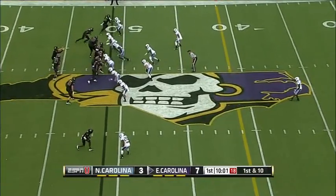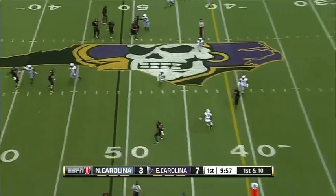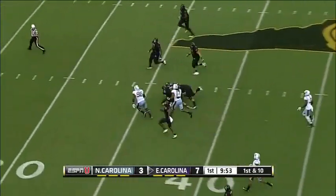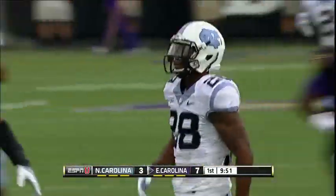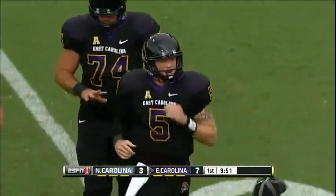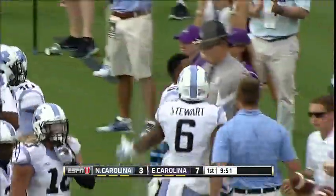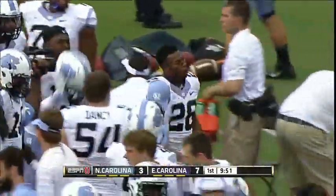Better touchdown on the opening series last week in Blacksburg. They roll out Carden, looking downfield, throws and it's intercepted. Picked off at the 43 by Brian Walker. Man, is that guy on a tear. He had two interceptions in the game against San Diego State, including one that he brought back for a touchdown, 100 yards. He brings this back 20 to the 35 of ECU.